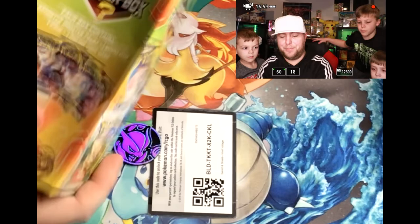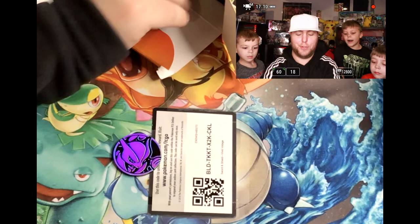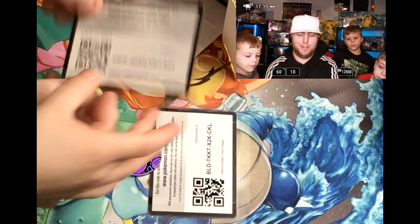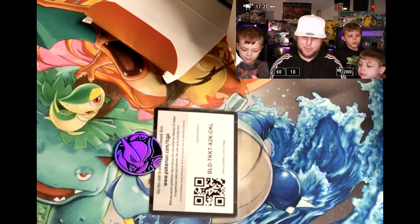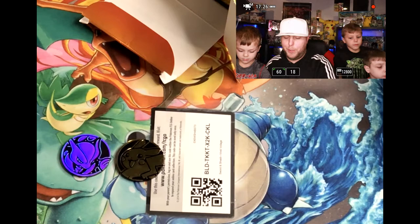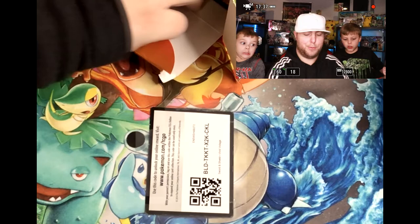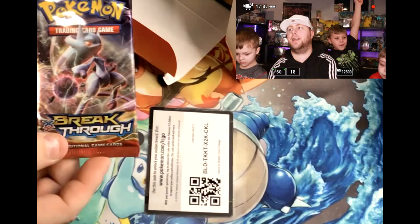I literally opened it so easily - I'm a noob apparently when it comes to these mystery boxes. Alright guys, let's see what we got out of this one. First off, let's get the code card - there's a code card for you guys. We'll rip that up so nobody else can use it. We got a very nice Pikachu coin - very nice. Pikachu and Mewtwo, can never get mad about a Pikachu! Bryson's up next - oh we got a Breakthrough pack, very nice, not bad, that is a good way to start this one.